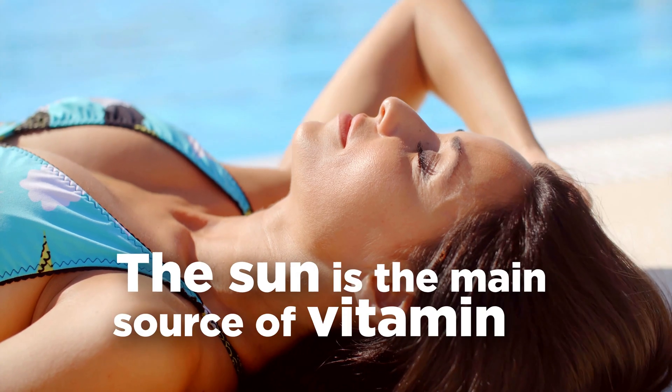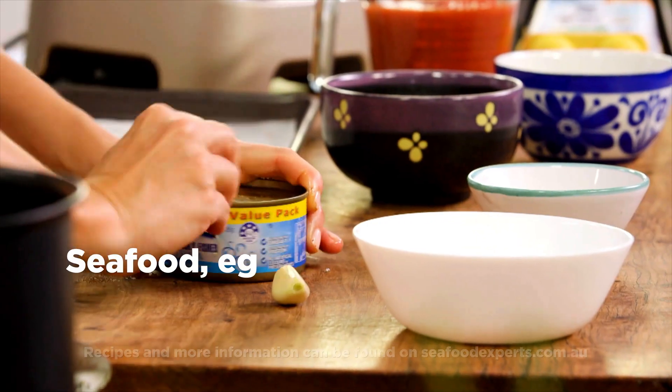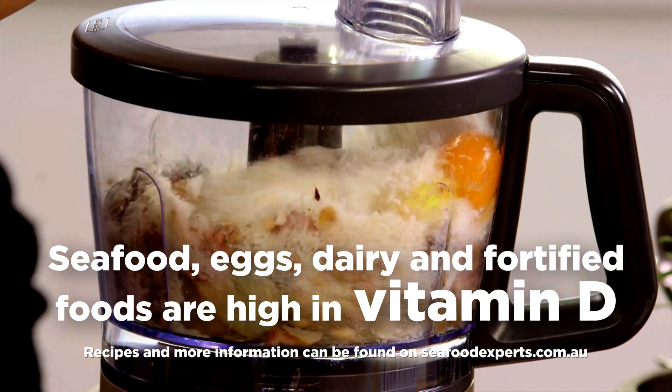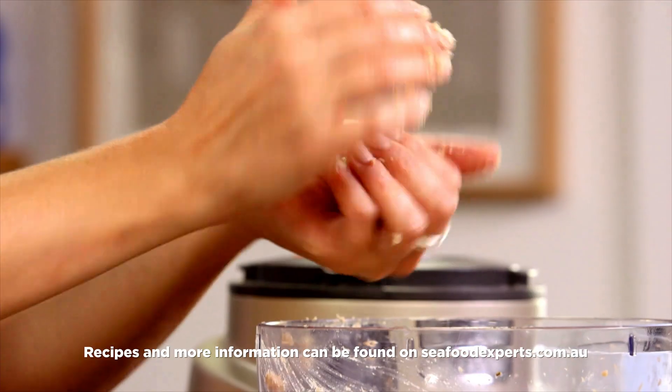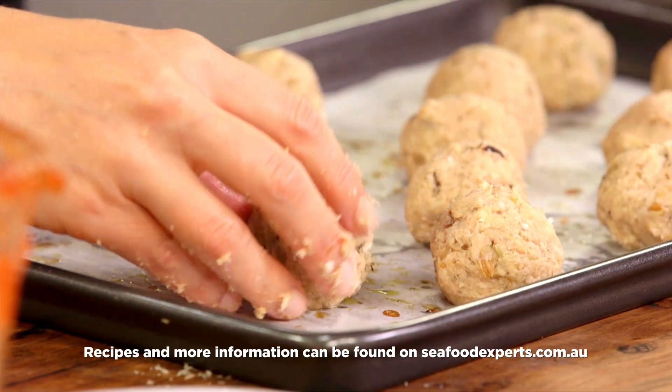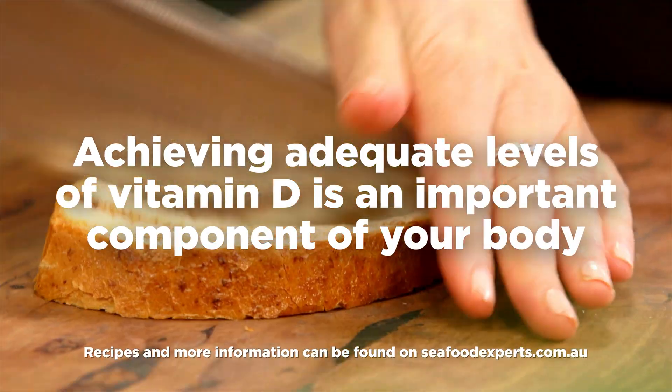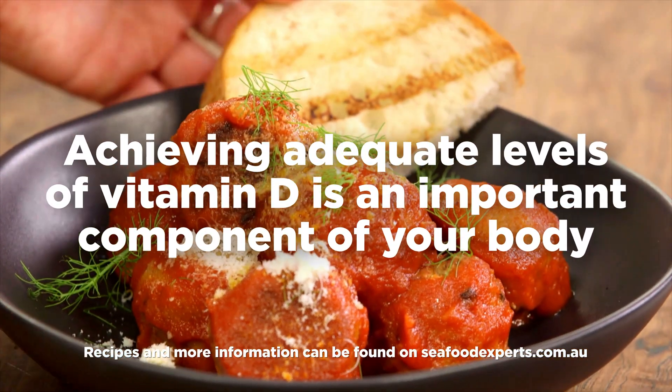The main source of vitamin D comes from the sun and foods like seafood, egg, dairy, and fortified products like cereals, orange juice, and margarine. While there's no single factor that promotes an optimal level of balance in your body, achieving adequate levels of vitamin D is an important component.